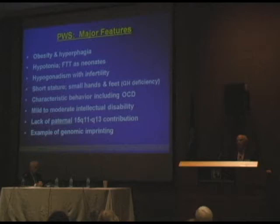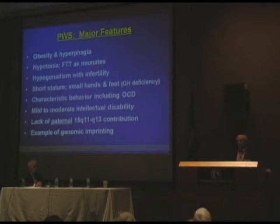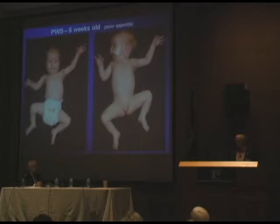What are the major features? Of course, the major feature is the obesity and hyperphagia. But remarkably, these infants start out hypotonic, with failure to thrive as neonates. They also have hypogonadism with infertility, small hands, small feet due to growth hormone deficiency, and a very characteristic neurobehavior that is somewhat obsessive-compulsive. Mild to moderate intellectual disability. And the genetic cause is due to a lack of expression of paternal genes in the 15q11–q13 region. Prader-Willi syndrome was the first genetic disease associated with the phenomenon of genomic imprinting, where parental inheritance does make a difference.